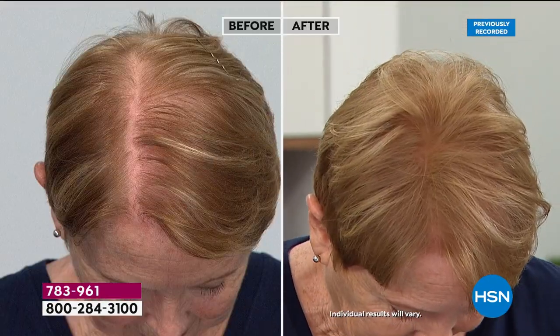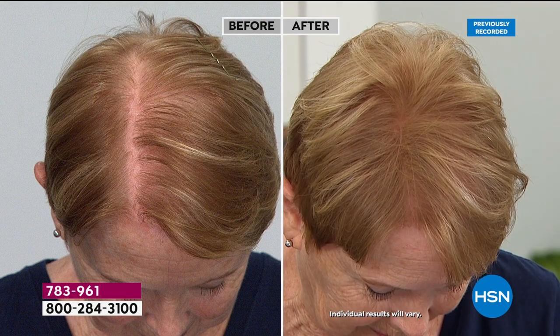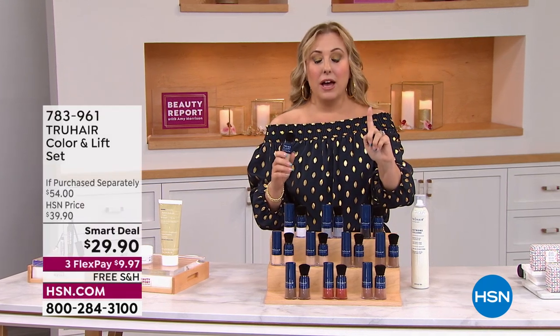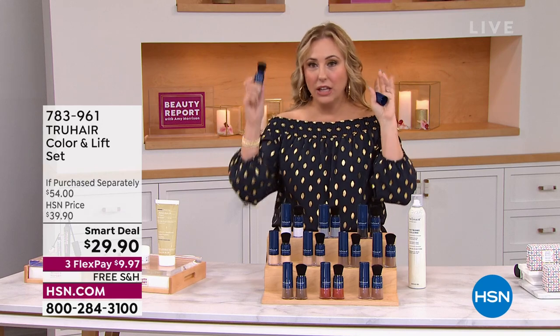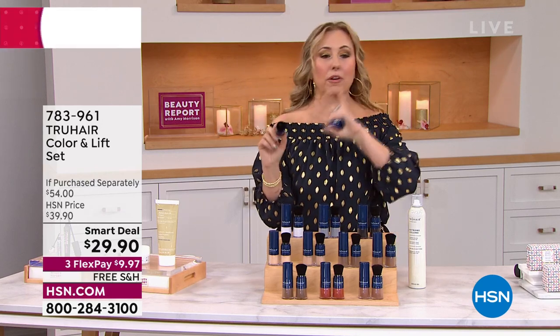If you've got grays coming in, it'll cover it. If you've got a wider part, it'll make you look like you've got more hair. Your husband will steal this — men with thinning hair love using it. This is one of those hair tricks from Hollywood from way back.